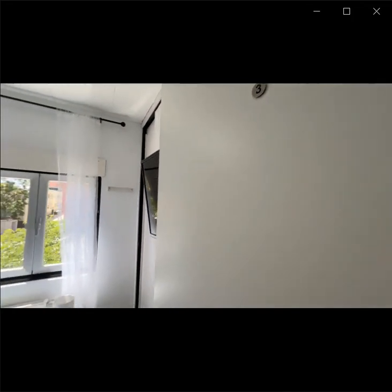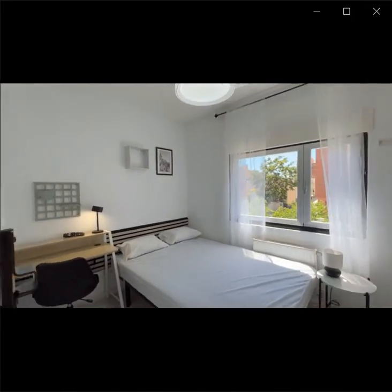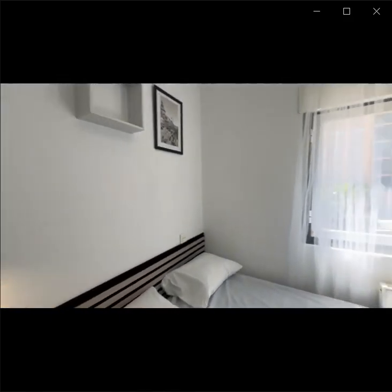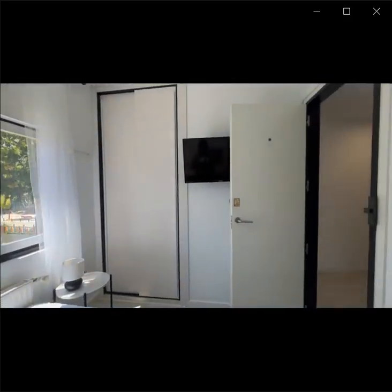Room number three has its own independent key as well, like the others. It is also a double bed bedroom. It also has a window with a heating unit, a desk, a mirror, and here is a wardrobe — this is a built-in wardrobe.